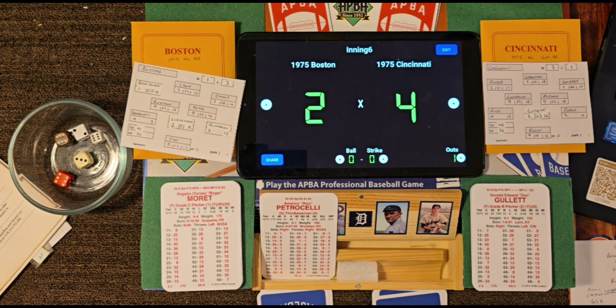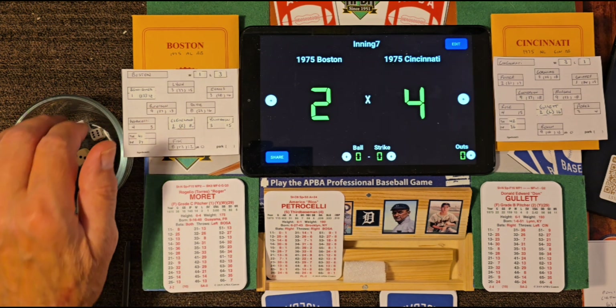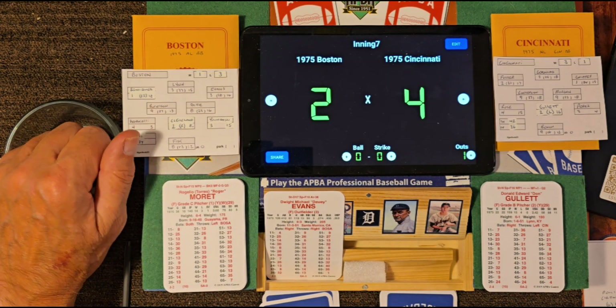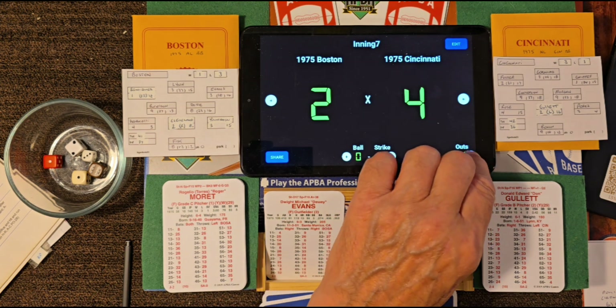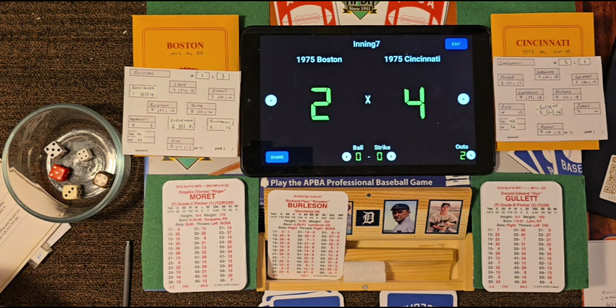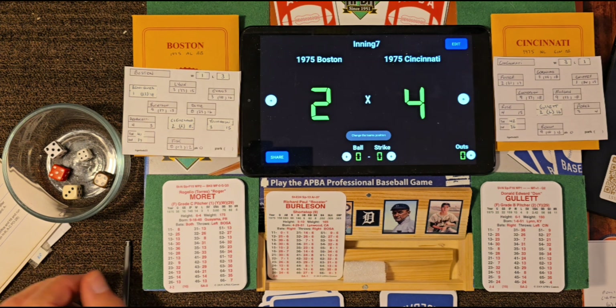Top of the seventh, still 4-2 in the fifth game of the 1975 World Series. Leading off for Boston: Rico Petrocelli, who struck out and singled today. Roll 44 — it's an 8 off grade 15 — fly ball to right, one away. Dwight Evans — roll 12-25 — two-hopper to Morgan, throws him out, two away. Now batting Burleson — roll 55 — it's an 8 off grade 15 — fly ball to right, three away. Going to the bottom of the seventh, Cincinnati leading 4-2.